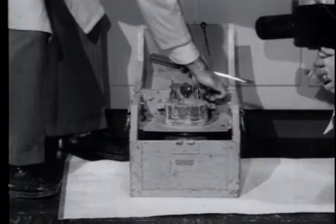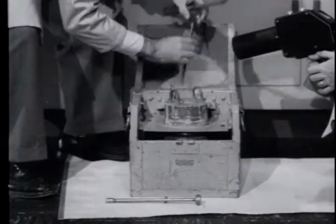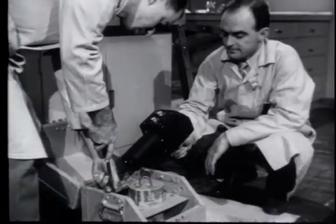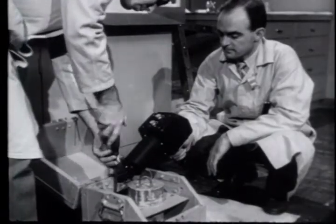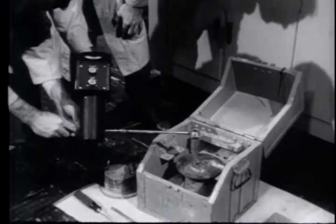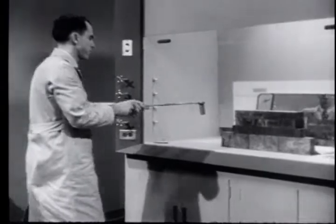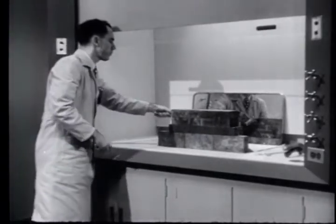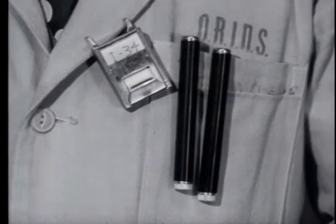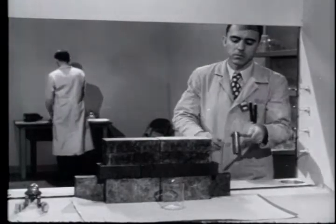Some measuring instruments are used for personnel safety, so that the handler may know how much radiation is reaching his body and how long he can work at any given distance. The cutie pie and similar instruments determine the rate of radiation dosage. The total radiation dosage received by the individual worker in a given period, such as a day or a week, is measured by the film badge and the pocket ionization chamber, both worn wherever radiation is a possible hazard.